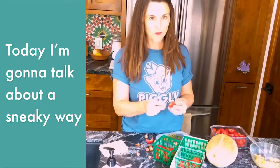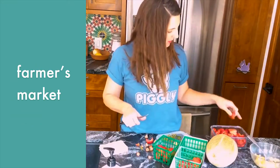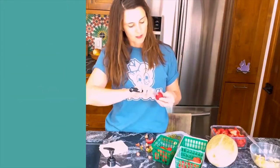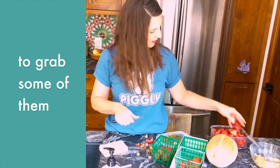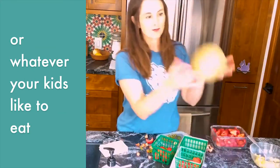Hi, it's Nonis. Today I'm going to talk about a sneaky way to get your family to eat more fresh fruits. When you get home from the store, the farmers market, or wherever you get them, set aside some time to prep the fruits and veggies so that it's just as easy to grab some of them as it is to grab a candy bar or some fish crackers or whatever you like to eat.